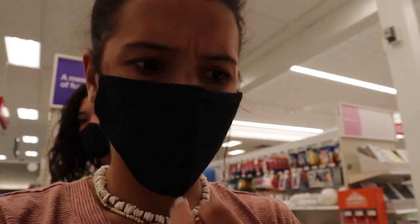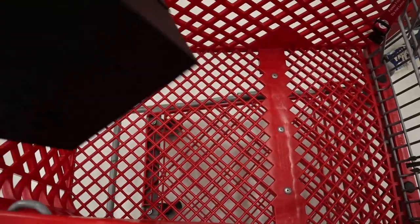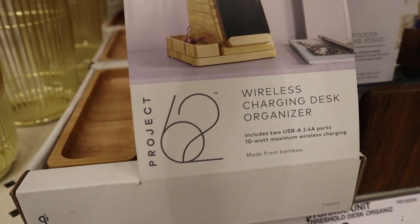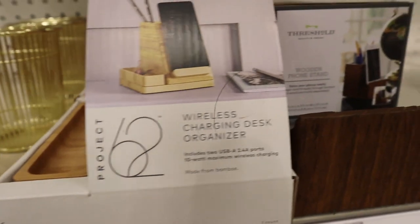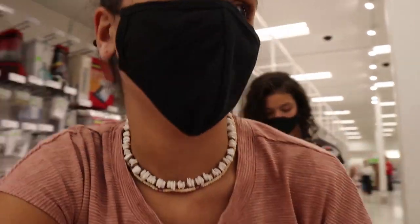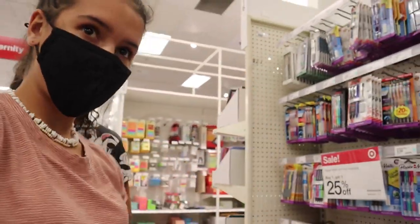That can be really useful for papers as well as all my books, because I'm going to be working downstairs. Oh, or there's a larger one. I have to show you this thing guys - they have this wireless charger, so it looks like you can hold your phone and it can hold a bunch of other little tiny things. That's super cute. Now I think it's time to look for some essential things like pencils - here we go.